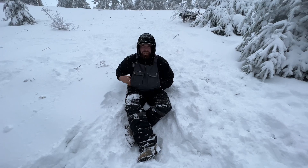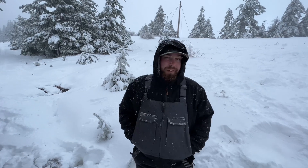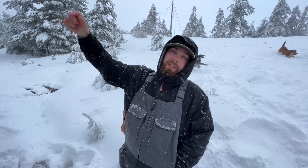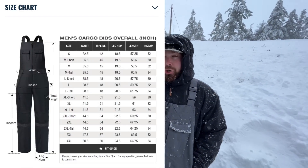We're doing a giveaway on this video — I'm giving away a large-size pair of these bibs since I got one too many pairs. To enter: subscribe to the channel, leave a thumbs up on this video, share this video somewhere like Facebook or Instagram, then come back and comment where you shared it. I'll put the size chart on the screen right now so you can see if a large would fit you.